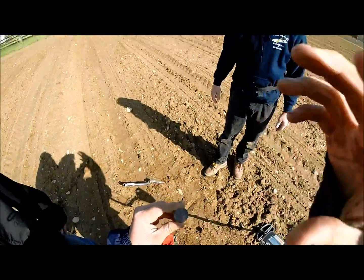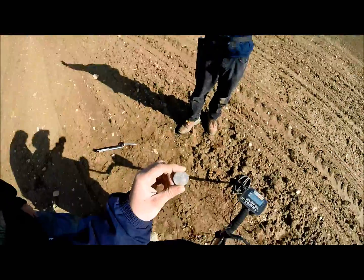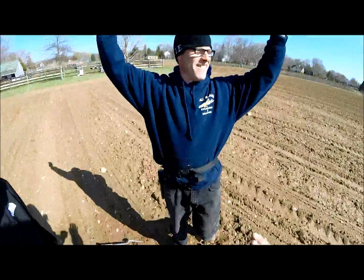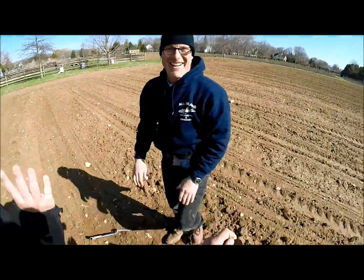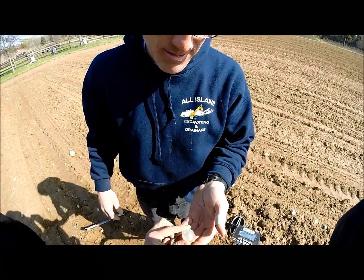My friend just got a Draped Bust half dollar - 1805! That is sick! 1805 half dollar, dude - right on!